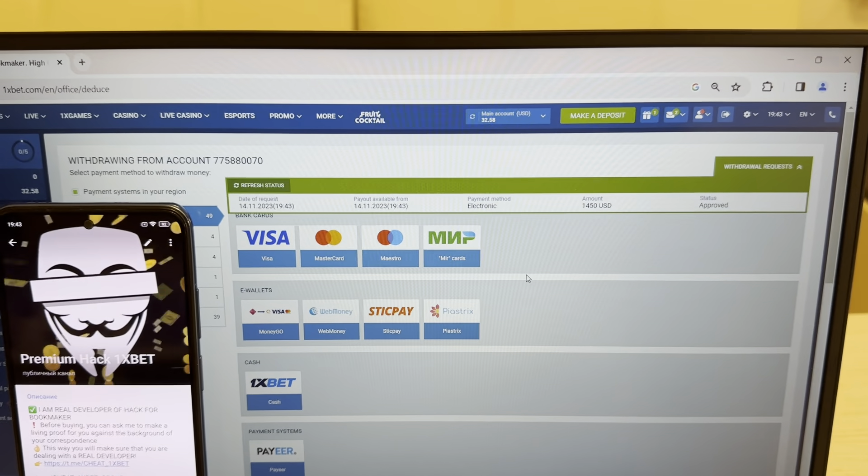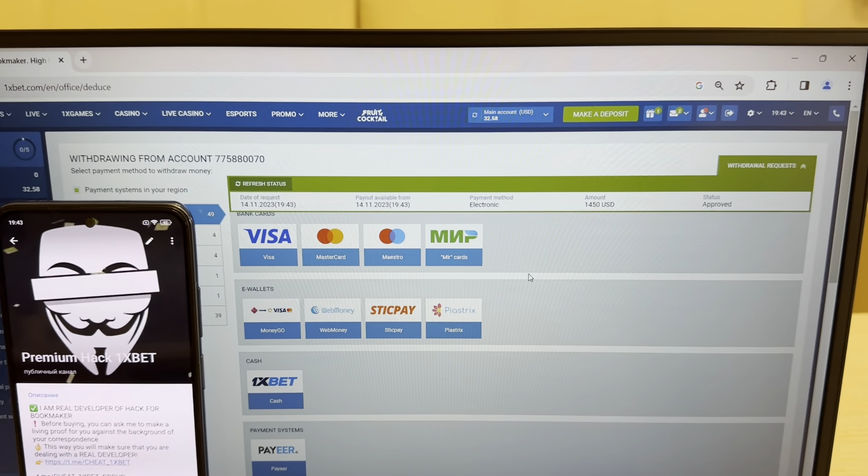I show you my hack is real and works. Yes, it's amazing. If you want my hack, write me in my Telegram channel guys. If you want my working hack, write me. I win money and now I'm withdrawing my money to my Visa card.